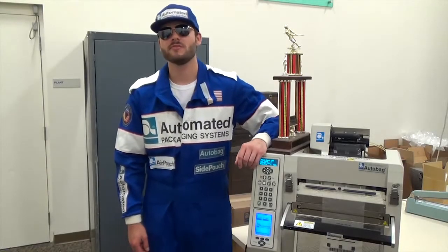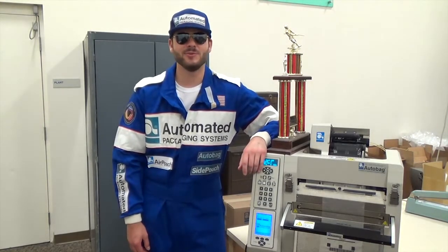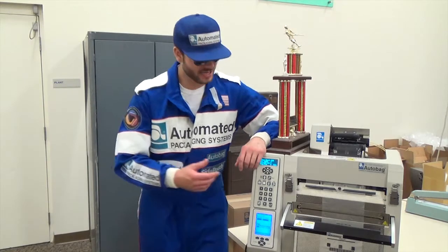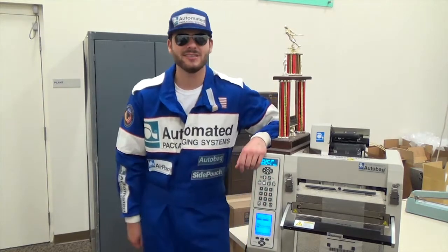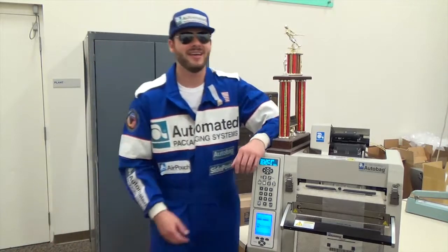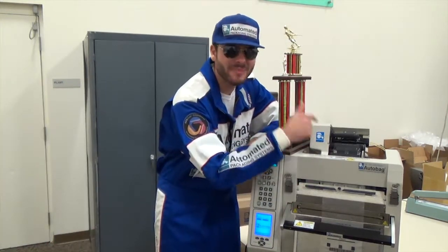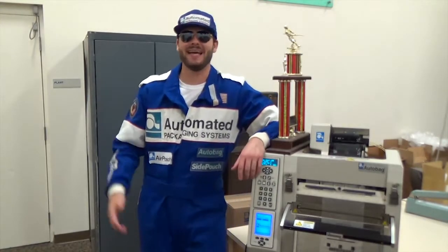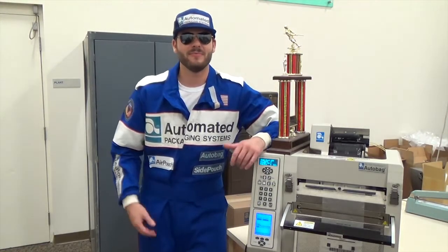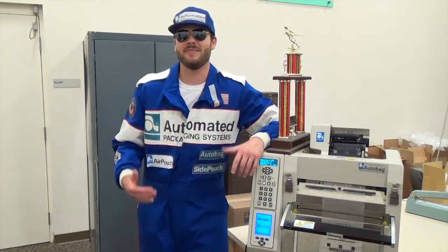Brent, you won the race today — how does it feel? You know, the bagger ran great today. It really did what it was supposed to do and we got out with the W. You've got to thank Automated for building this magnificent machine. Our key to success every time is the small footprint of this bad boy, our next bag out technology, and the ability to print directly onto the bag. It doesn't matter if we're bagging 1 mil or 4 mil, or bags up to 10 and a half inches wide or even 17 inches long — we're always going to come out on top.